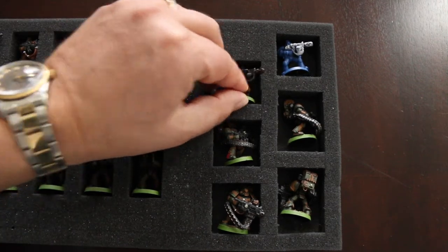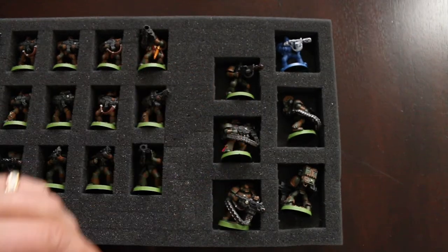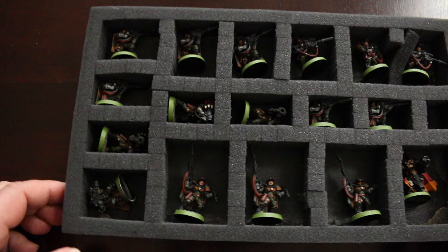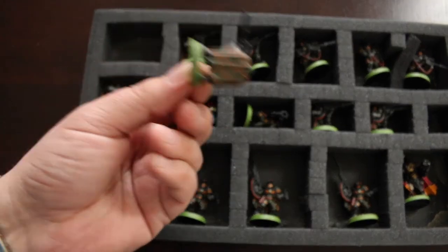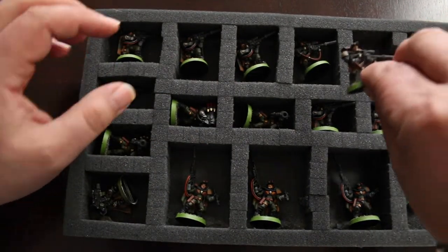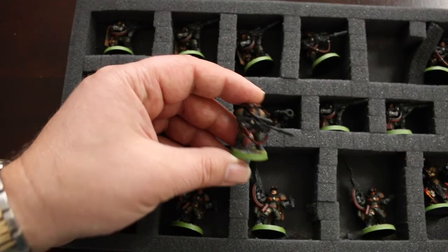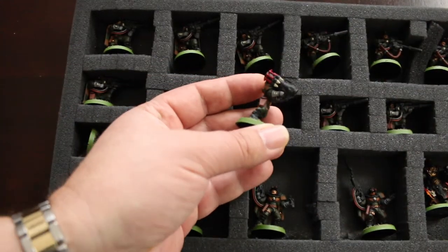Here's another guy with a melta gun. This guy's got a heavy bolter. I actually got four guys here with heavy bolters, and here's another one with a melta. Here's my scouts — these are cool. Most of them are snipers; he's got a sniper rifle and stuff. They painted up fairly well. Another sniper here, and I got some guys with missile launchers — those are cool too.